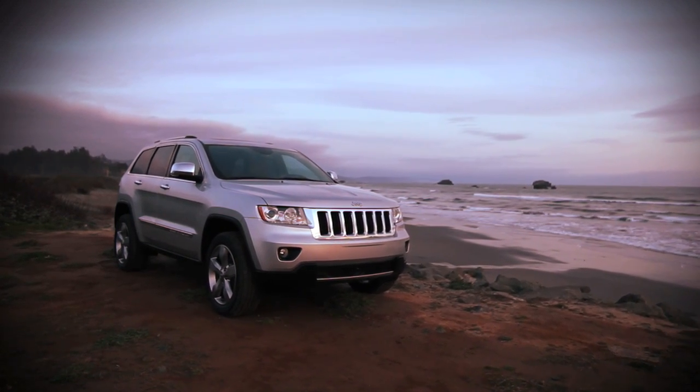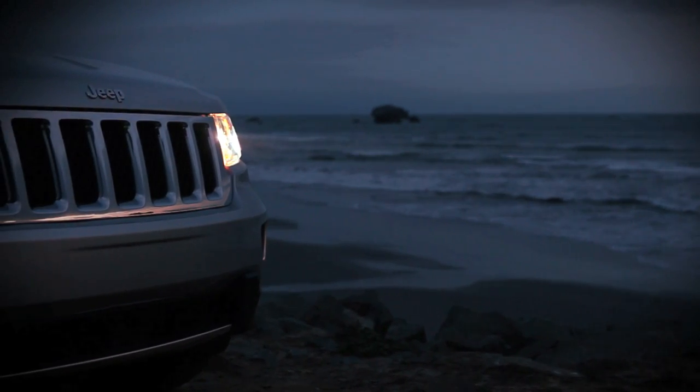It is not just an evolution in terms of its style and design. This is a classic Jeep, updated for the future.